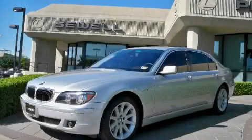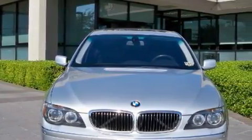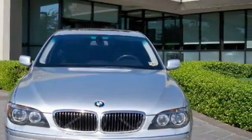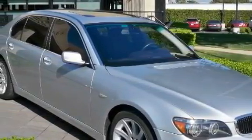This is a certified pre-owned 2006 BMW 750, a luxurious package designed with the finest elements in mind. The balanced 8-cylinder engine, connected to an automatic transmission, is both responsive and well-controlled.